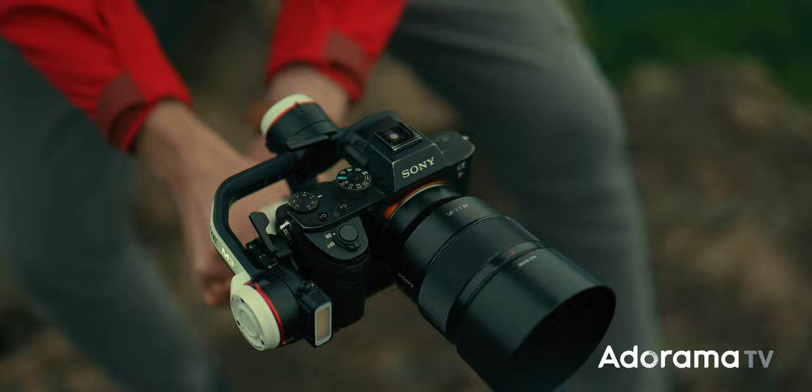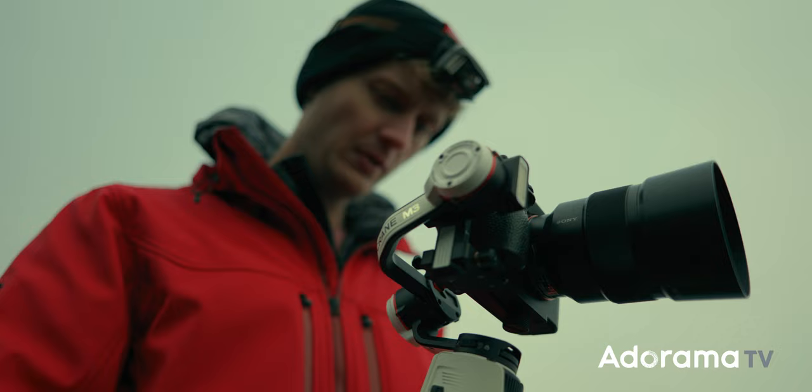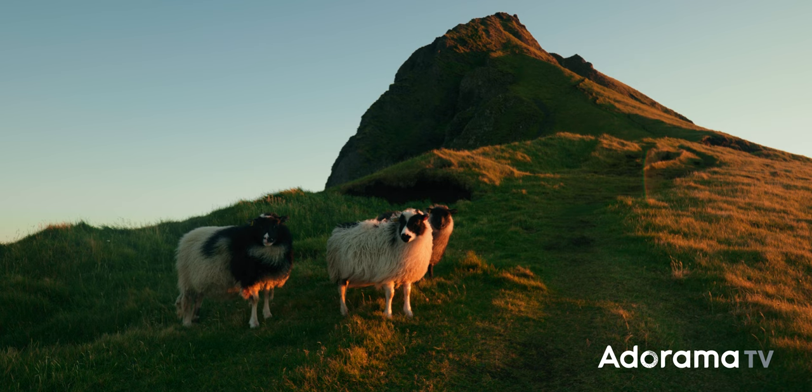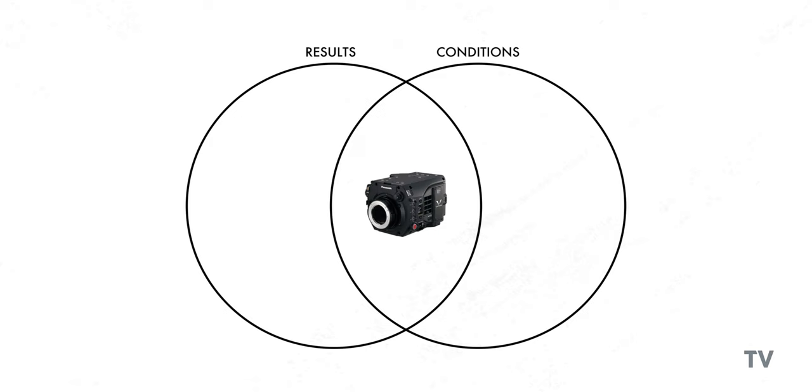Frankly, any mirrorless camera would probably satisfy the conditions I've set — they're all pretty small and quick to operate — but of all the different options I've used, this one gives me the best results. It has really nice color science and a very smooth image, almost like a cinema camera. If I was using an actual cinema camera, the results might look even better, but at the expense of the conditions.